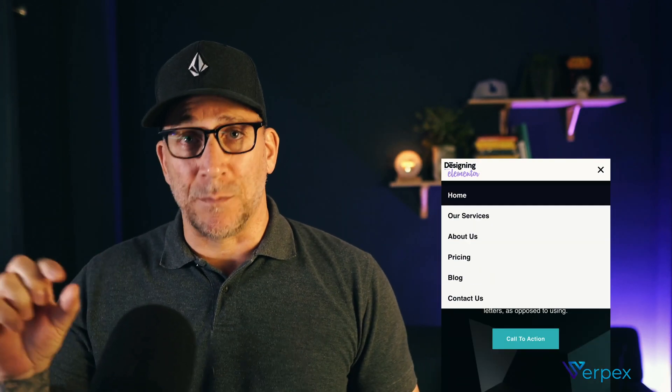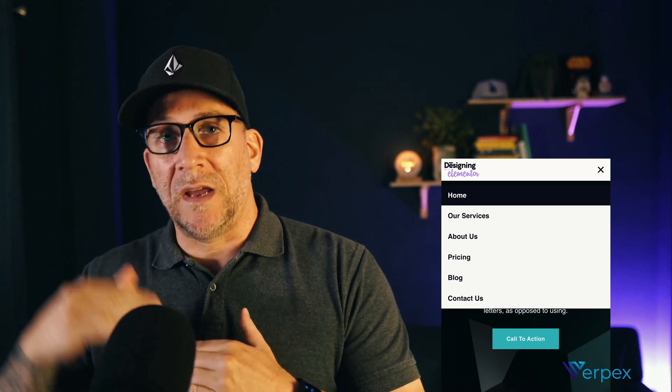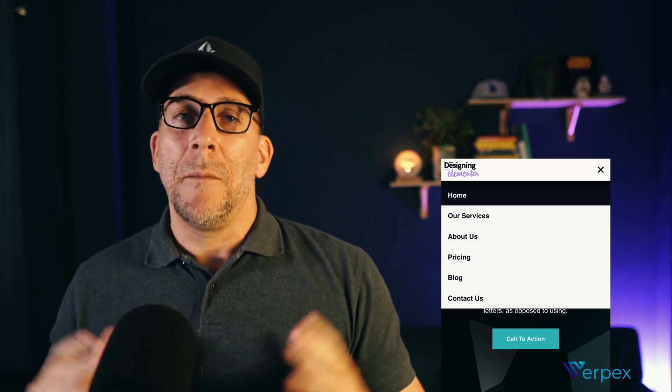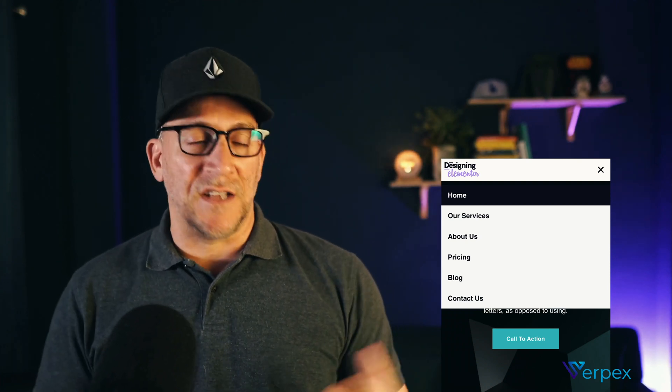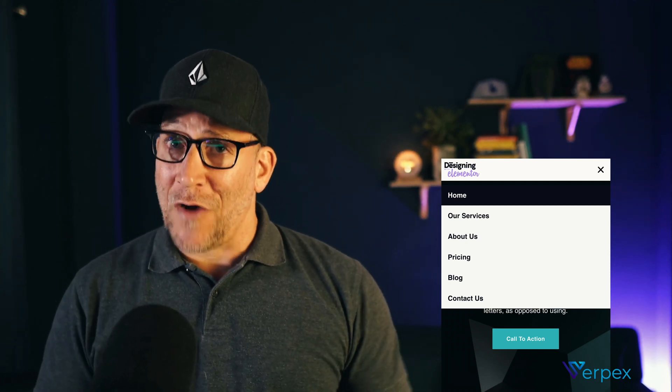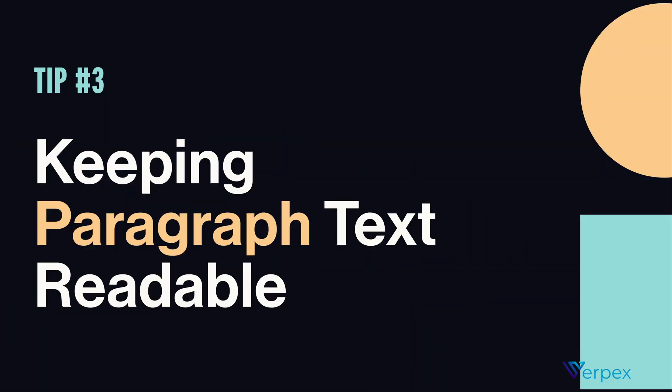When it comes to our menus, we want to make sure the text is big and that we have a lot of spacing between the different menu items, making it really easy to navigate. Think about this as you're building the website: can your grandma use it easily, or will she have a problem tapping around? If she'll have a problem, that means we need to make the text a little bit bigger, add some spacing, and just make the menu easy to use.